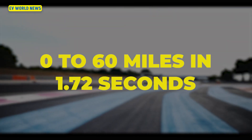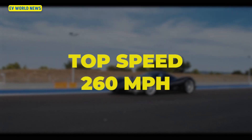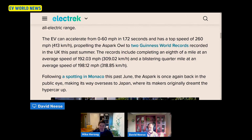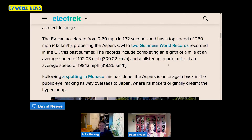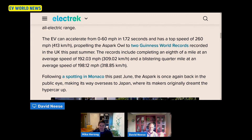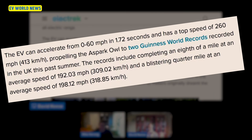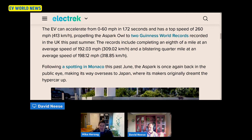It can go zero to 60 in 1.72 seconds with a top speed of 260 mph. And what's interesting — it holds two Guinness World Records. I know a while back I reviewed the Rimac Nevera, and it's just crazy that this is another car like that. An eighth of a mile at an average speed of 192 mph. Wow. Isn't that crazy?